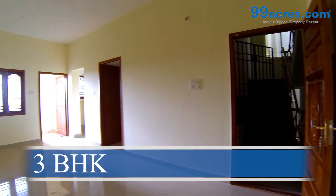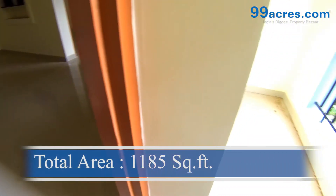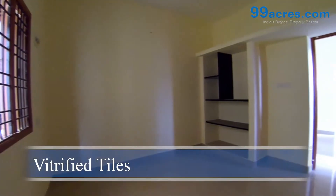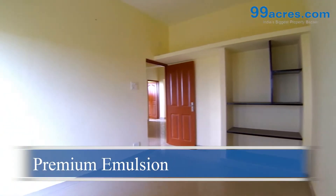This is a three bedroom flat with a balcony. The total area of this flat is 1185 square feet. The floors of the living, dining and bedrooms are vitrified tiles. The walls are coated with premium emulsion paint.